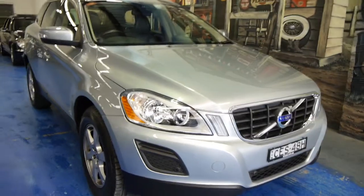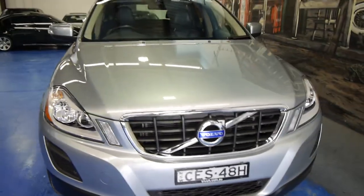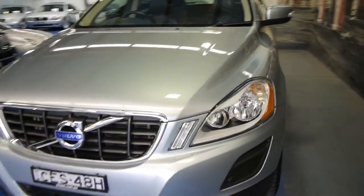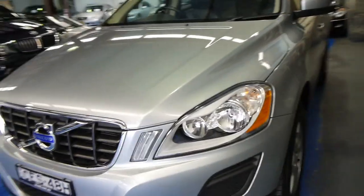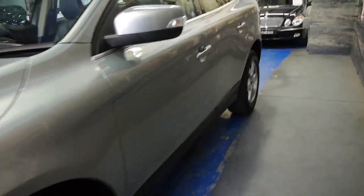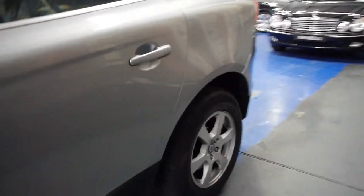Today we've got a 2012 current-shape Volvo XC60 all-wheel drive. It's the most popular model with the D5 turbo diesel engine, which is by far the most fuel efficient of these medium-sized four-wheel drives on the market. You've got big Mercedes, BMWs and Lexuses that really do chew the juice with their big V6s.